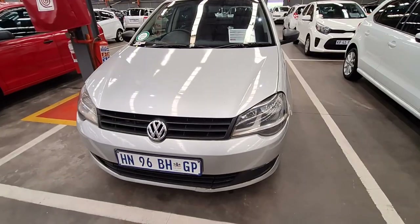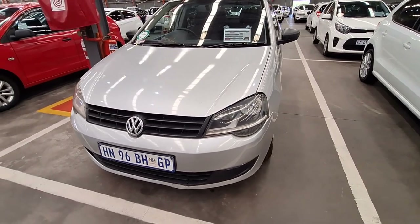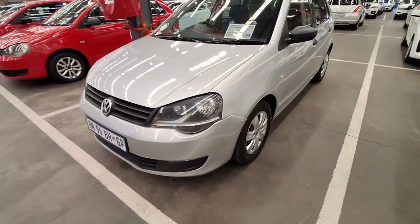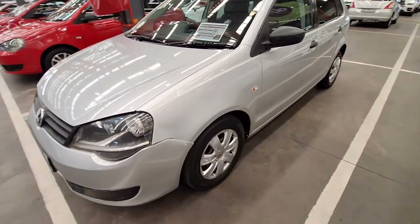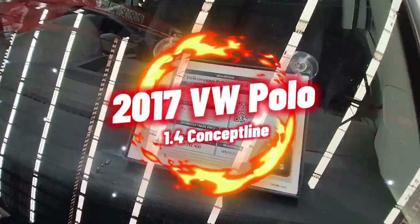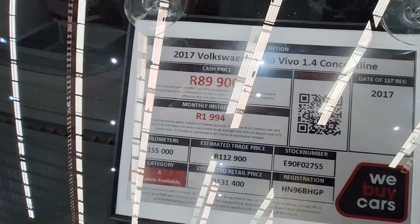Moving on to vehicle number two — all you Polo fans out there, please register your presence by smashing the like button. This is another neat vehicle to consider. It is a 2017 Volkswagen Polo Vivo 1.4 Conceptline.